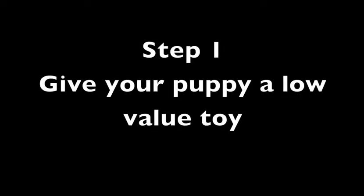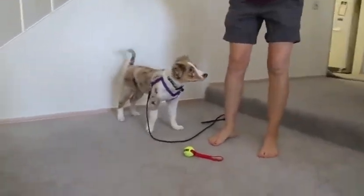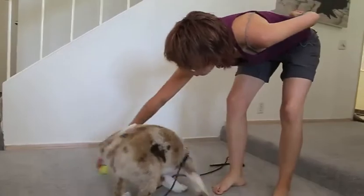Step 1: Give your puppy a low value toy. If your puppy is not interested in the toy, you can play with your puppy to get him interested in the toy again.